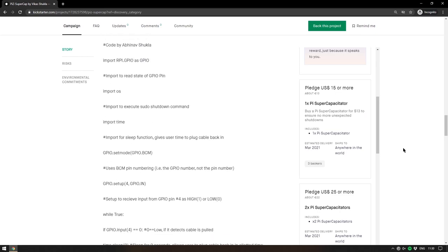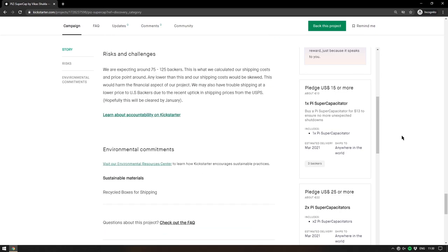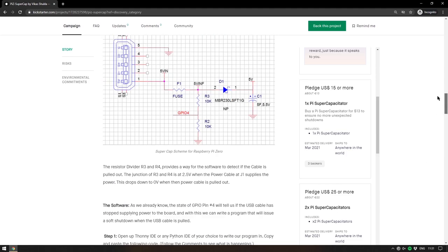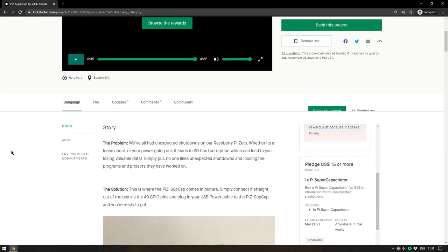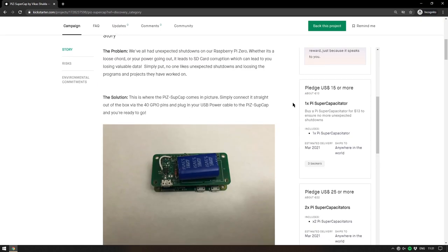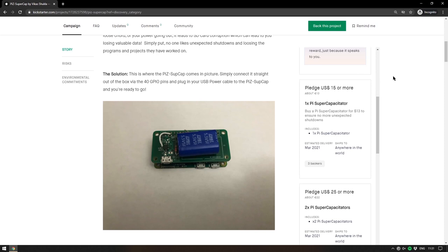I like these Kickstarters that are both products and tutorials all in one — you could build this yourself, but I would pay for one simply because it's a very nice idea shared in an open source way, and they're only asking $15. I'm a big fan of these smaller-scale projects where someone just had a good idea and decided to build it. I'll leave a link to the Kickstarter in the description.